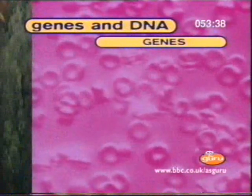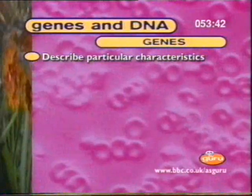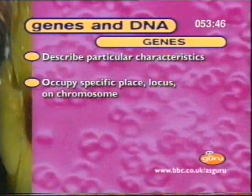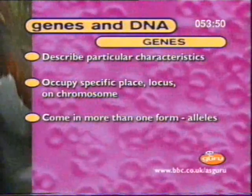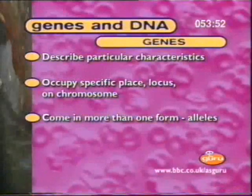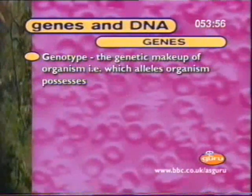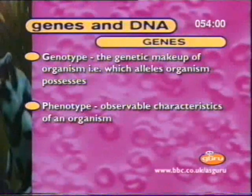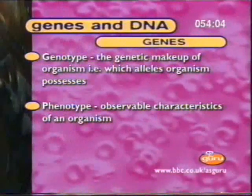So, genes carry the recipe for life. Each gene codes for or describes a particular characteristic. They occupy a specific place called a locus on a chromosome. What's more, genes can come in more than one form. The particular form a gene takes is called an allele. The particular set of alleles an organism possesses is its genotype or genetic makeup, and the observable characteristics of an organism are referred to as its phenotype.